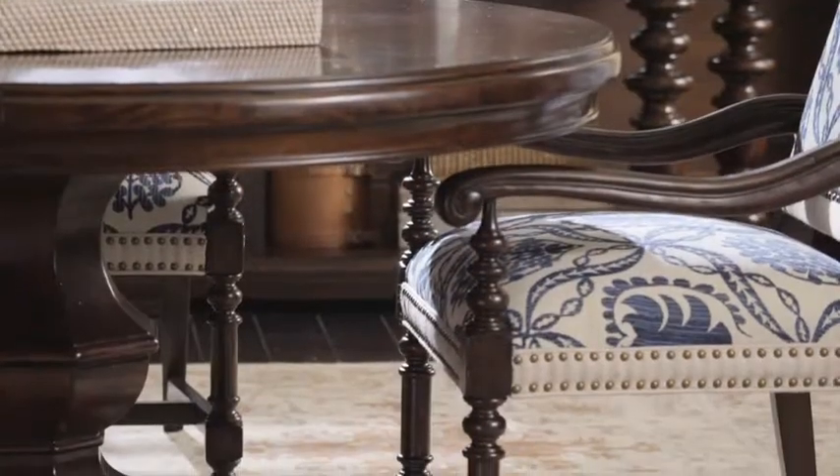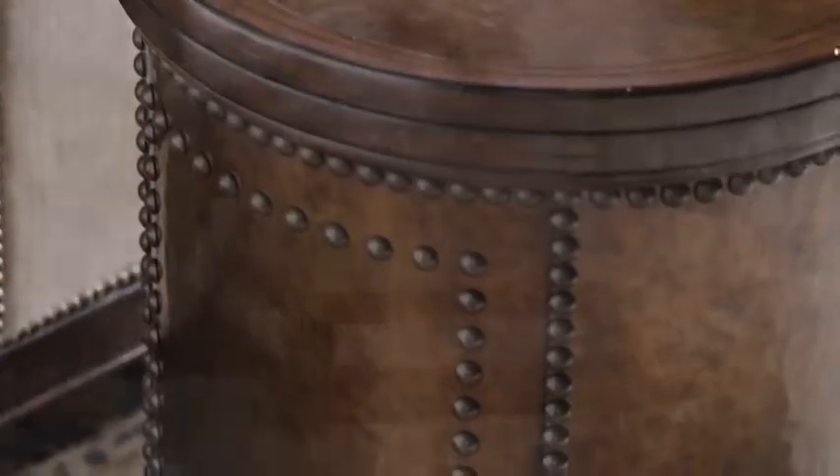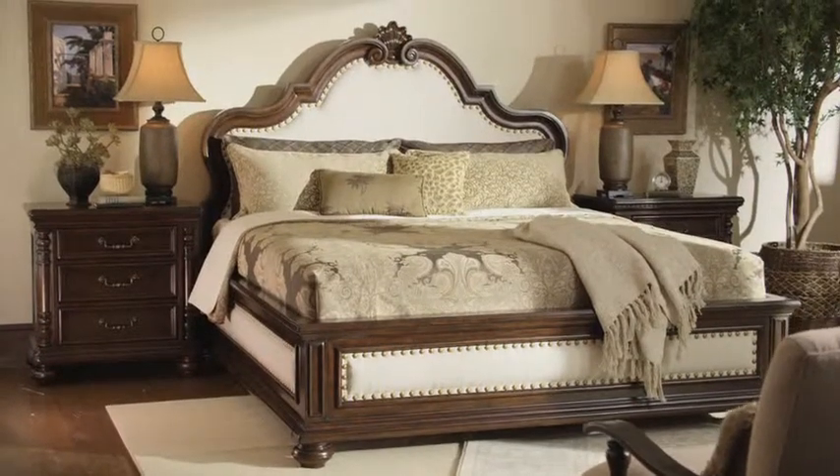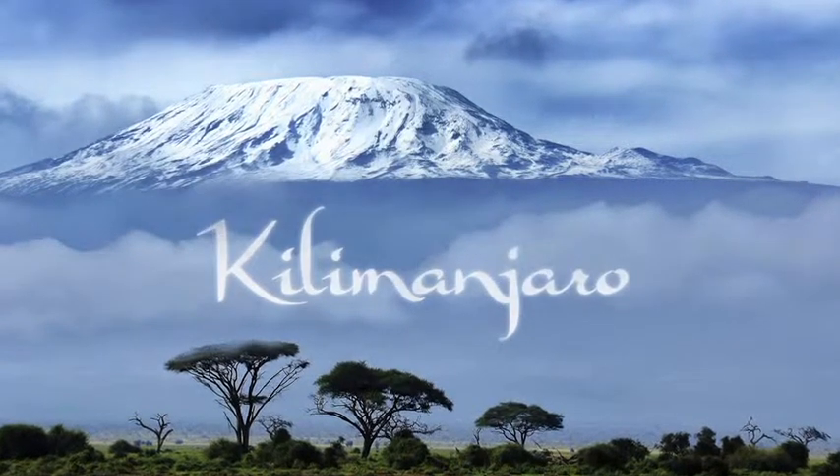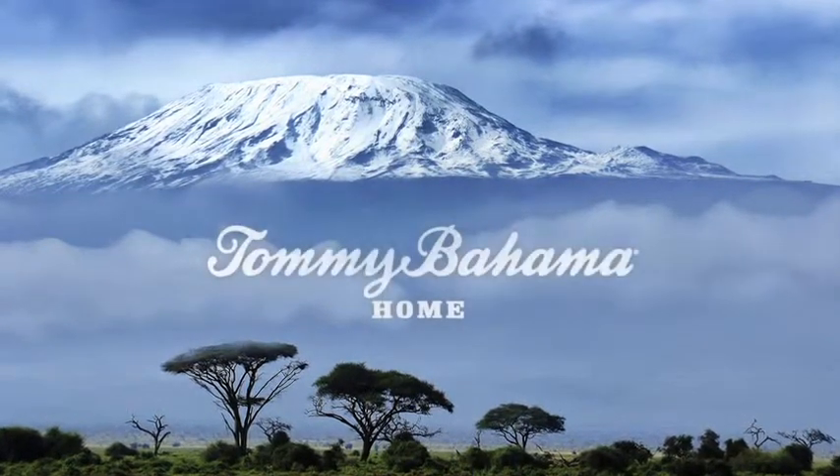Discover the point where traditional meets casual, where the beauty of mahogany meets the taste and touch of an artisan's hand, where a collector finds the rewards of a well-traveled life. Kilimanjaro — The Summit of Style. From Tommy Bahama Home.